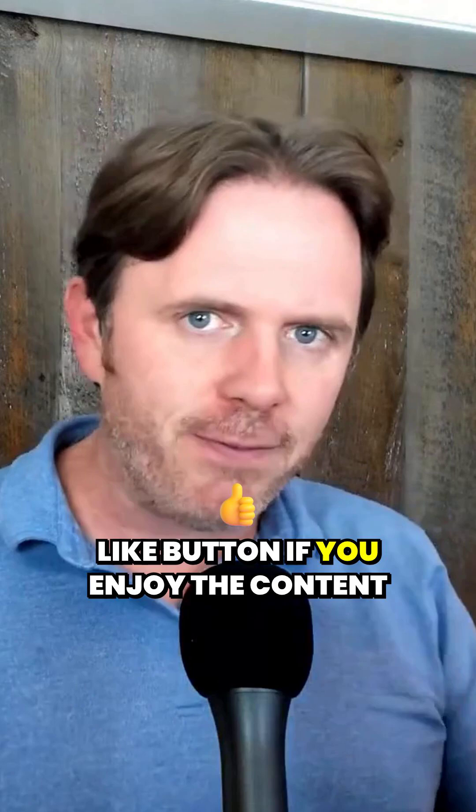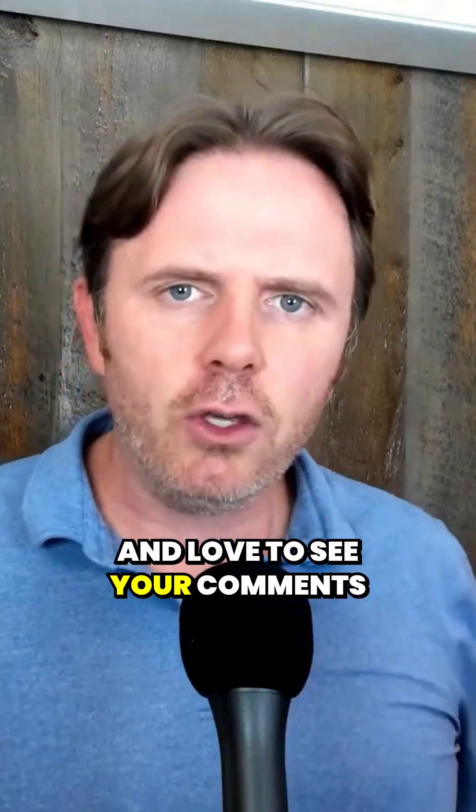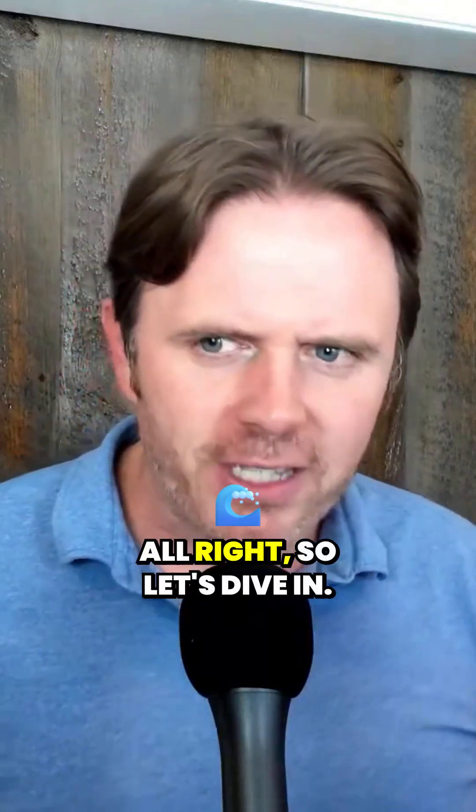Please smash the like button if you enjoy the content and love to see your comments down below. Let's dive in.